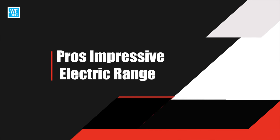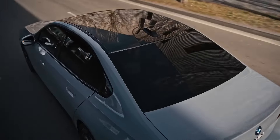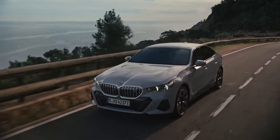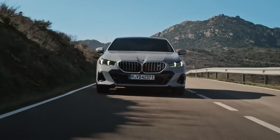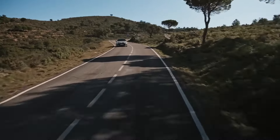Pros: Impressive electric range. The i5 is expected to offer a range of up to 370 miles on a single charge, making it suitable for both daily commutes and longer road trips. Its battery technology ensures efficient energy use and fast charging capabilities, so you can spend less time plugged in and more time on the road.